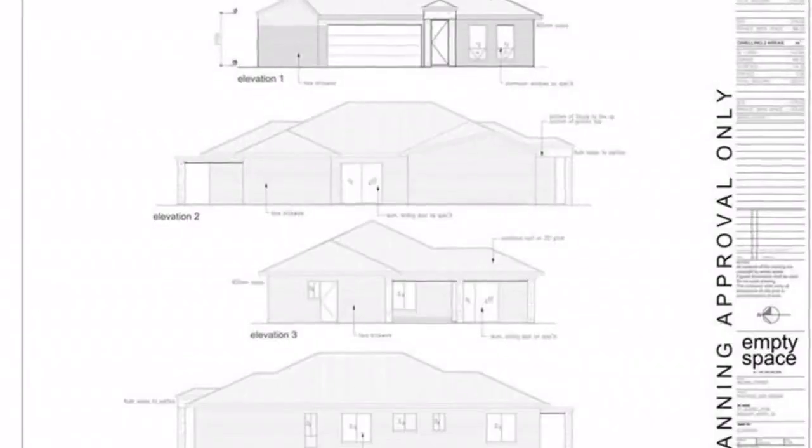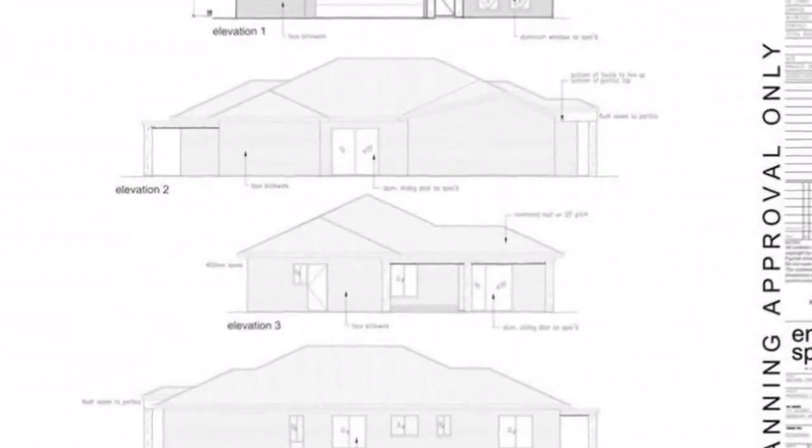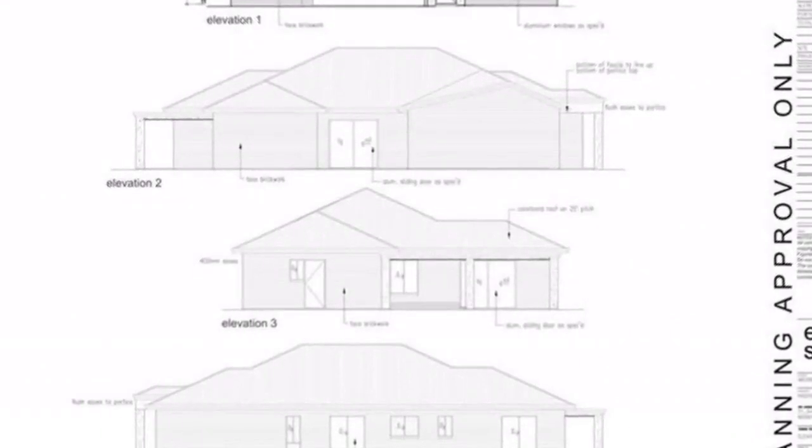Lot 2 approximately dimensions a 9.14 m front frontage with a 20.97 m rear boundary, 27.81 m eastern side boundary and 25.17 m western boundary. Price guide $220,000 to $230,000.